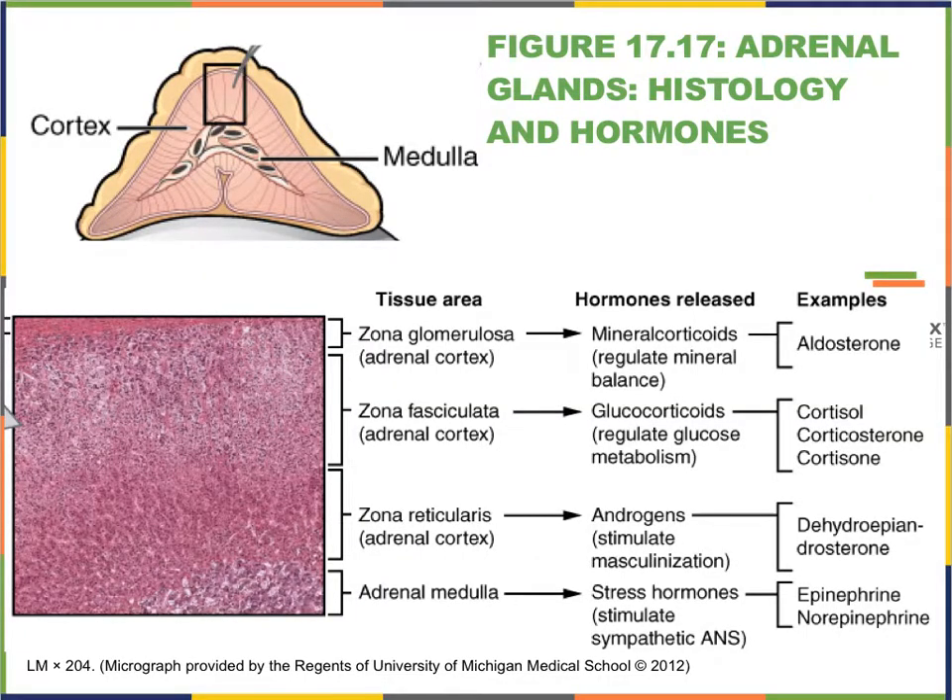Let's take a quick peek at the histology of the adrenal gland. We can see the adrenal medulla near the bottom of this picture — on a slide it would typically stain a very different, often quite reddish color. The remainder of the slide represents the cortex, which has three distinct areas: most superficially the zona glomerulosa, followed by the zona fasciculata, and sitting closest to the medulla the zona reticularis.